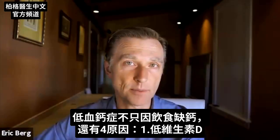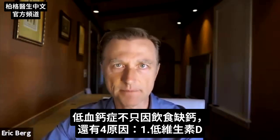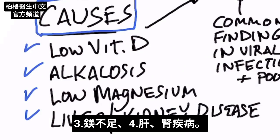The causes of hypocalcemia are not just not consuming enough calcium in the diet. The number one cause is low vitamin D. Other causes include alkalosis — where your blood is too alkaline — low magnesium, and liver or kidney disease.